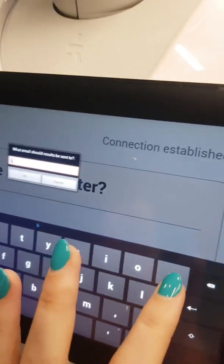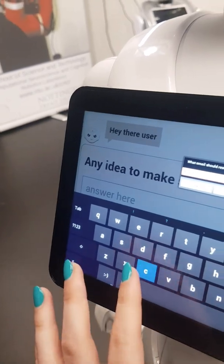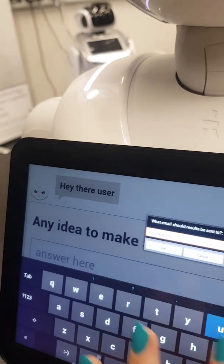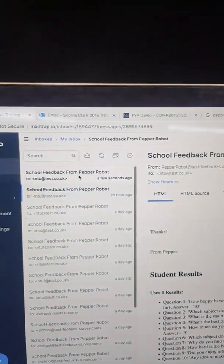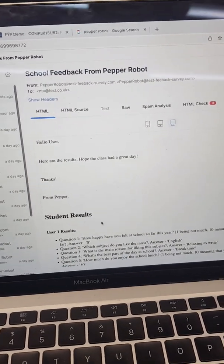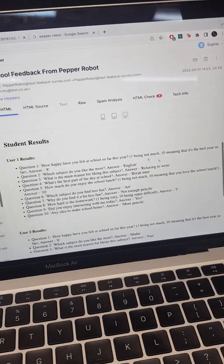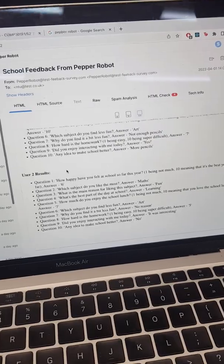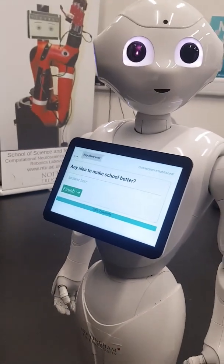Now we put in an email to send the results to, so I'll type in 'you@test.co.uk'. 'Thanks for taking the survey — trying to send results... results have been sent to email.' Now we take a look at our email server. I'm using Mailtrap, and we can see an email just came in to you@test.co.uk. Here's a little email from Pepper with the student result breakdown, nicely formatted — user one results, questions one to ten with the question and their answer. You could do up to about 100 students and also change the questions for a different kind of survey. That is my demo — hope you enjoyed!